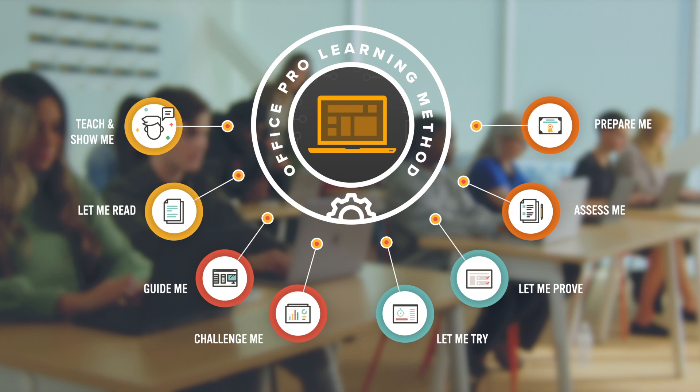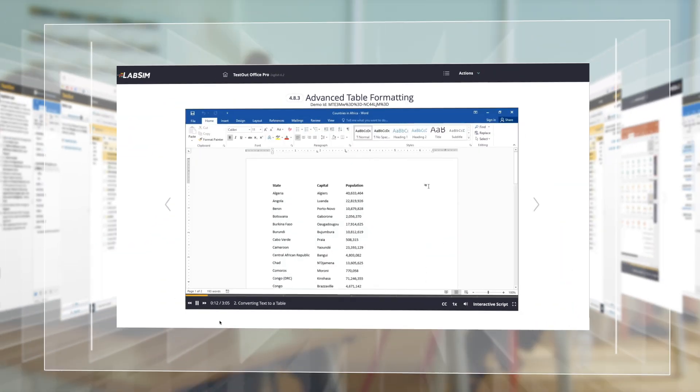Confidence develops naturally as students progress through OfficePro's superior learning methodology, from engaging instructor-led videos to four types of auto-graded labs.